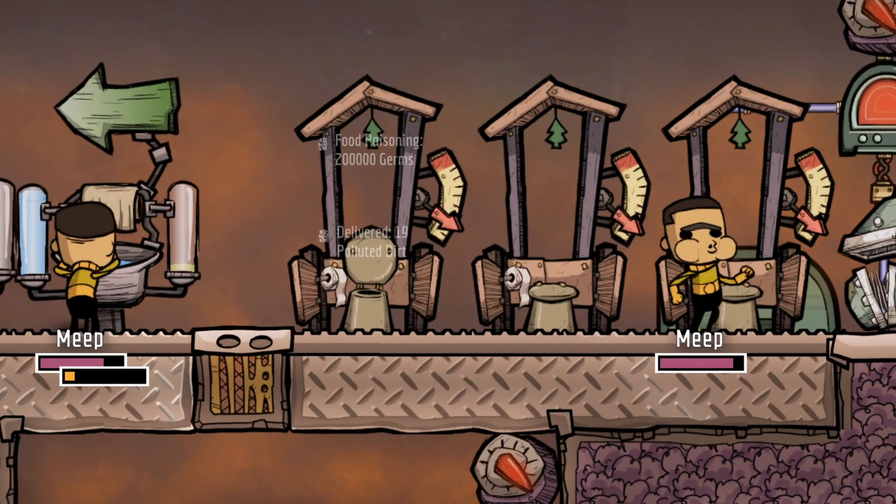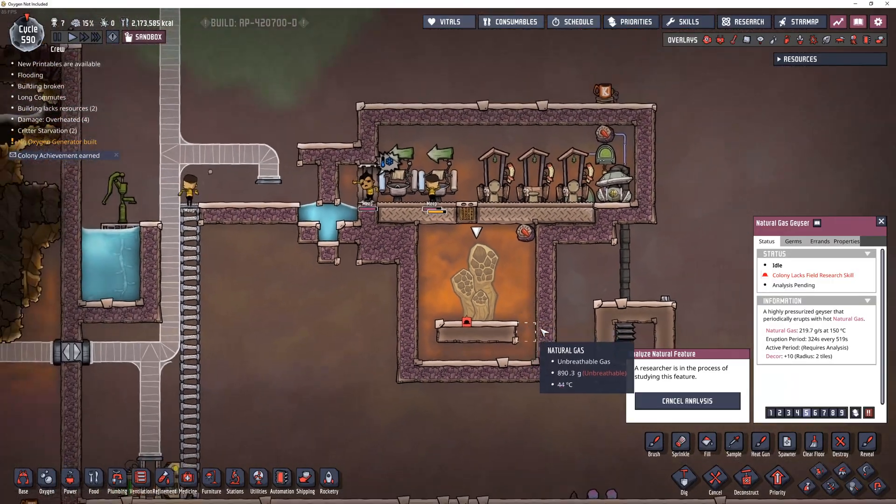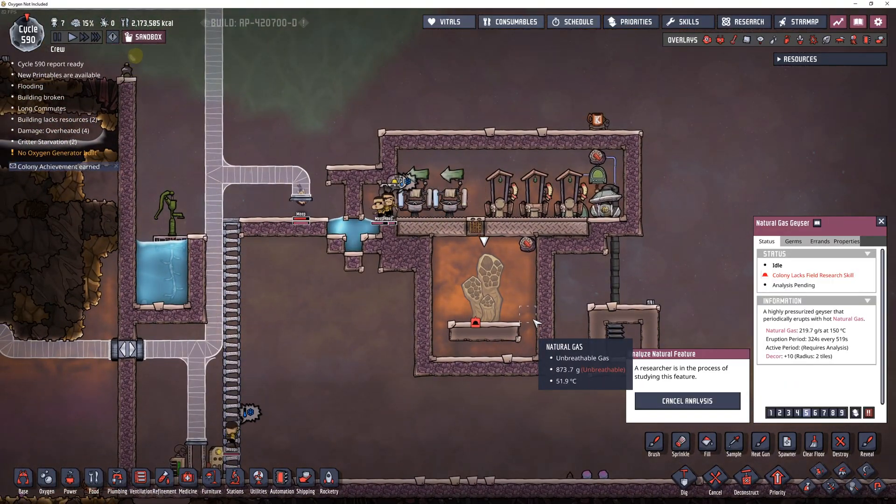All right, mate, if we can pee on a volcano, then can we poop on a vent? So whether it's a good idea or not, that's what we're going to try to find out today.